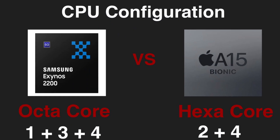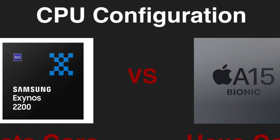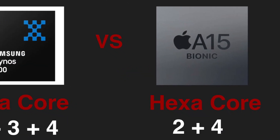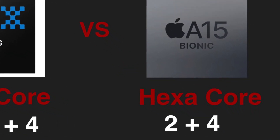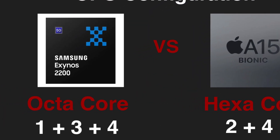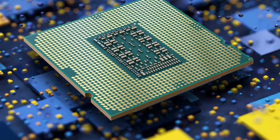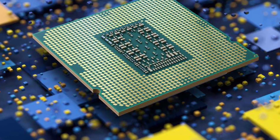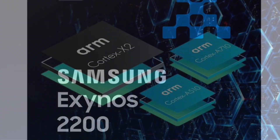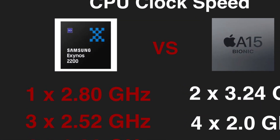Let's start off the comparison by breaking down CPU configurations and clock speeds. The A15 Bionic is a hexa-core processor packed with 2 performance and 4 efficiency cores, whereas Exynos 2200 features 1 performance, 3 middle, and 4 efficiency cores. When it comes to performance, core count is not very important here, so don't focus too much on it.